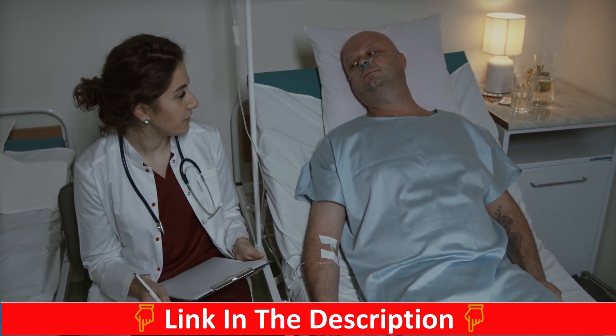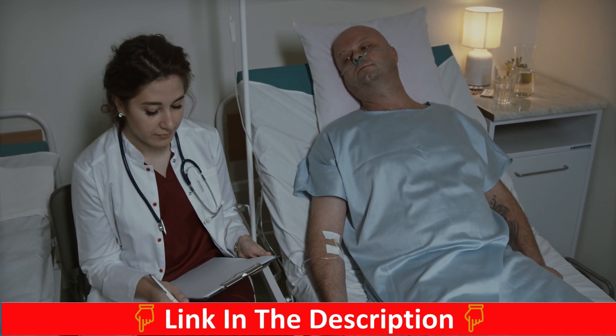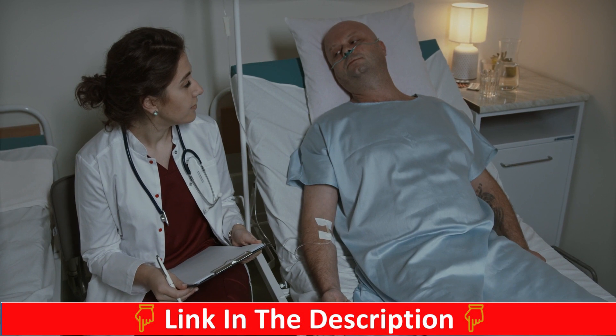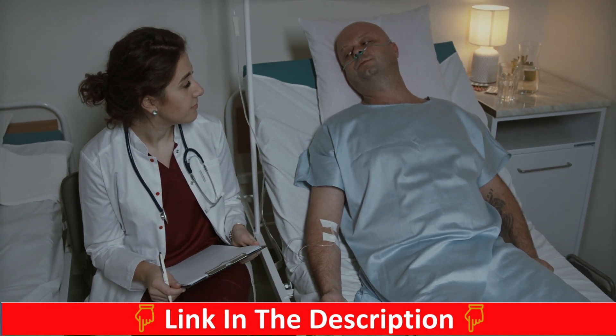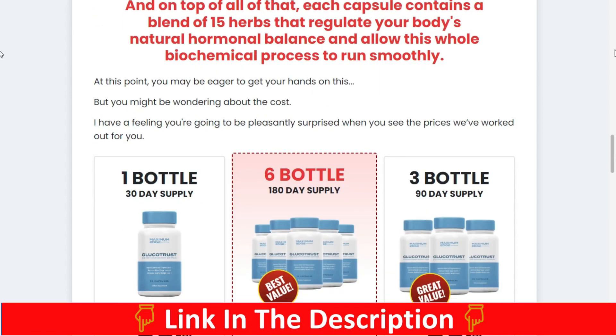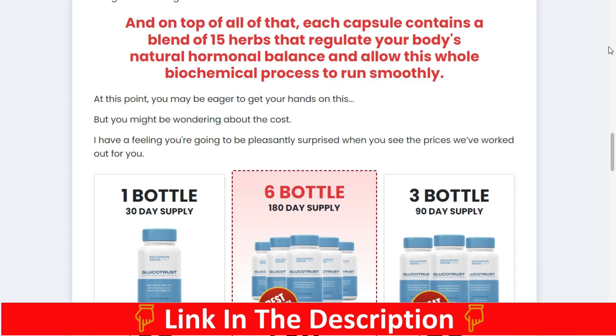The Glucotrust formula also contains zinc, which can stimulate insulin production in the pancreas. And lastly, the juniper berry, famous for being buried in the tombs of ancient pharaohs and used to help athletes' performance in the Roman Olympics. Its healing powers come from antioxidants that support the immune system.